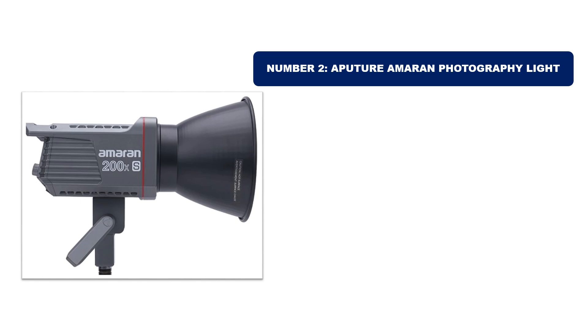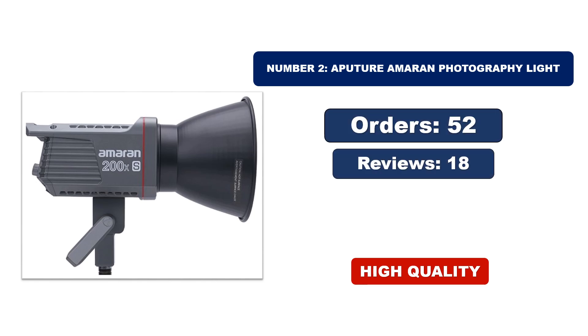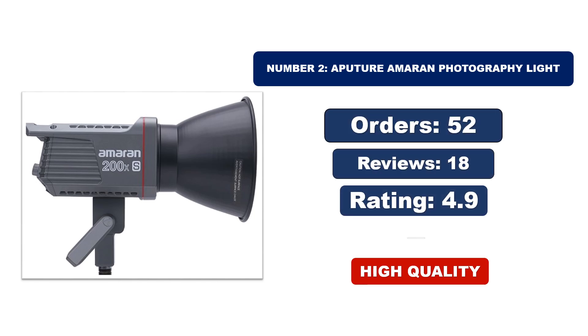Number 2. Aputure Amaran Photography Light — it is another most popular and best-selling product. For orders, reviews, and rating, and for updated price, please check the description box.